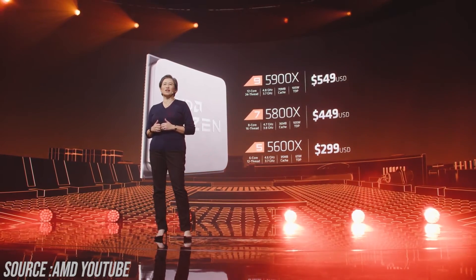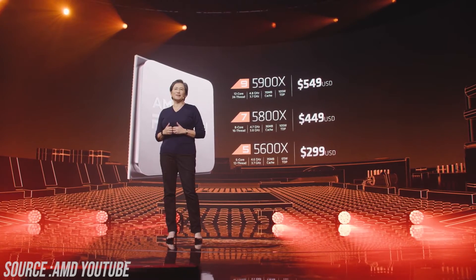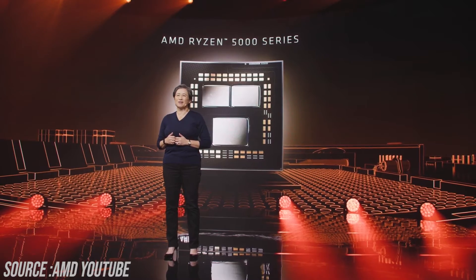In terms of pricing, I think it's good — the 10900K is currently selling for around $530 to $540, so considering the performance, the Ryzen 5000 series pricing makes sense. Availability is November 5th, so all of these processors will be available then.